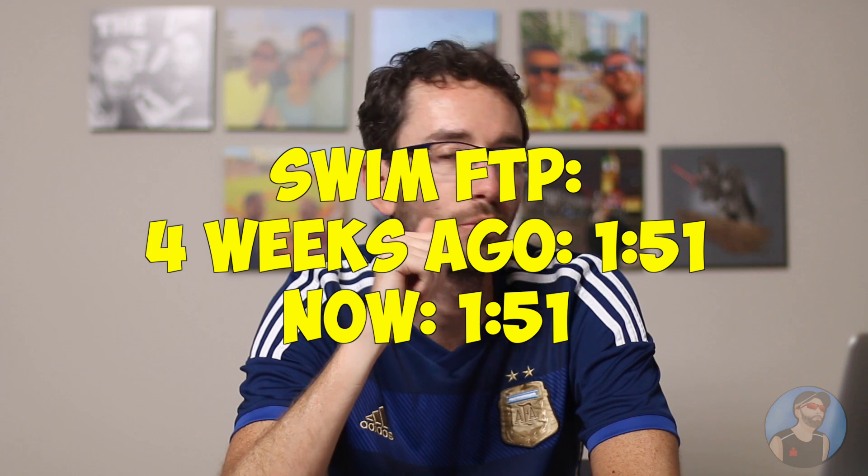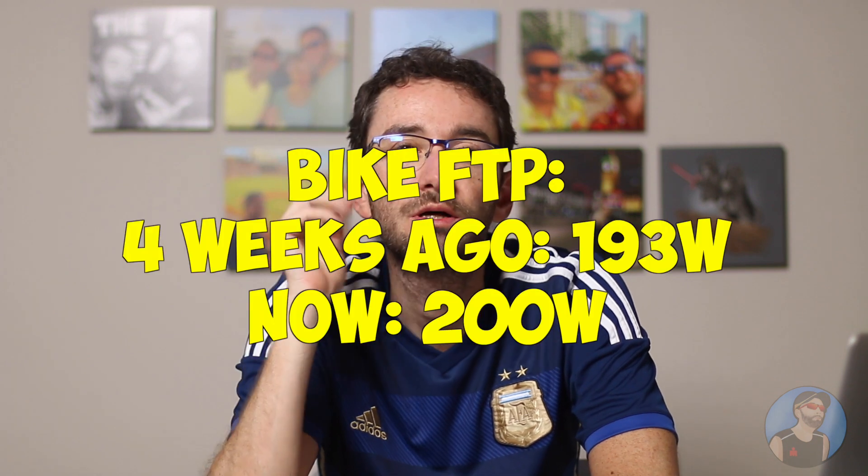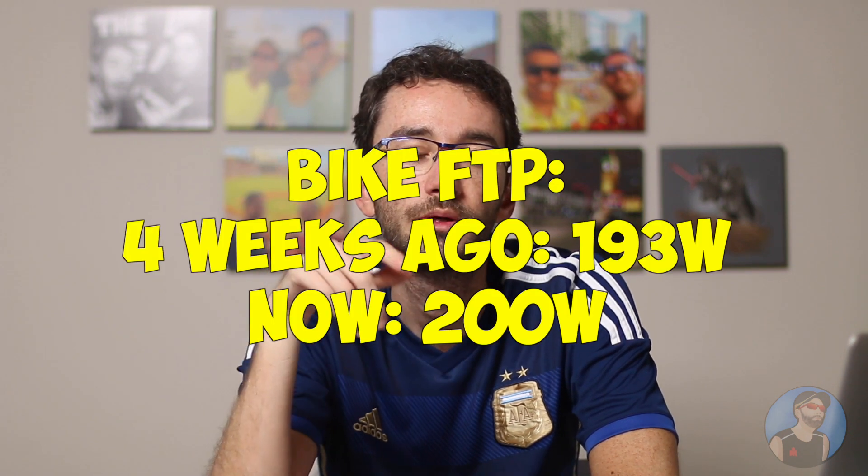Now I'll take a shower and come back to talk about all the FTP results. Taking a look at the numbers: my swim FTP remains the same — it was 1:51 four weeks ago and it is now 1:51. I couldn't swim a lot in the last cycle due to the cold, so being able to maintain the same FTP was good. The bike, as I just mentioned, was 193 and now 200 — a 4% improvement. Really good.